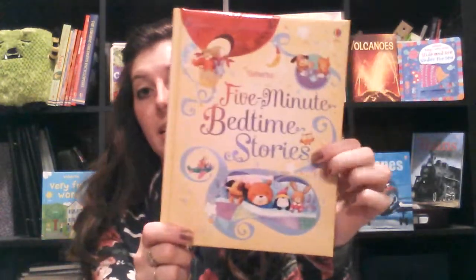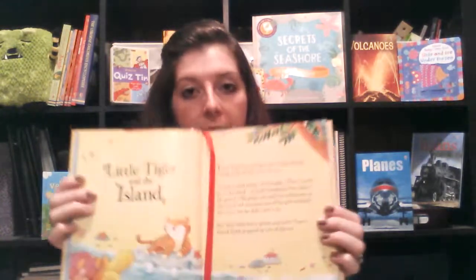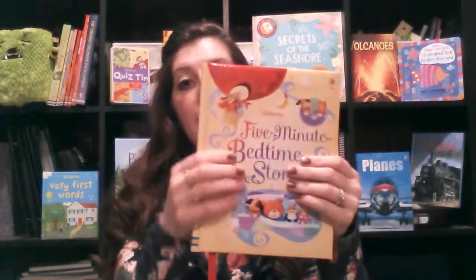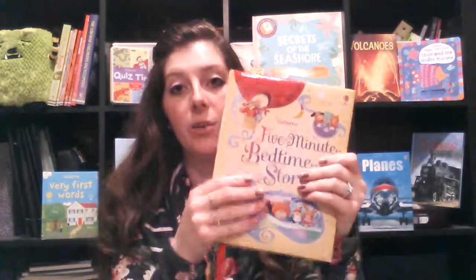Another great bedtime book is 5-Minute Bedtime Stories. We also have 10-Minute Bedtime Stories, so choose your pick — 5 or 10. This one has 11 stories in it and I have tested it out — it really is about 5 minutes. There are cute little pictures, bright fun illustrations, and it has a little cushion binding in hardback. Just a fun little book.